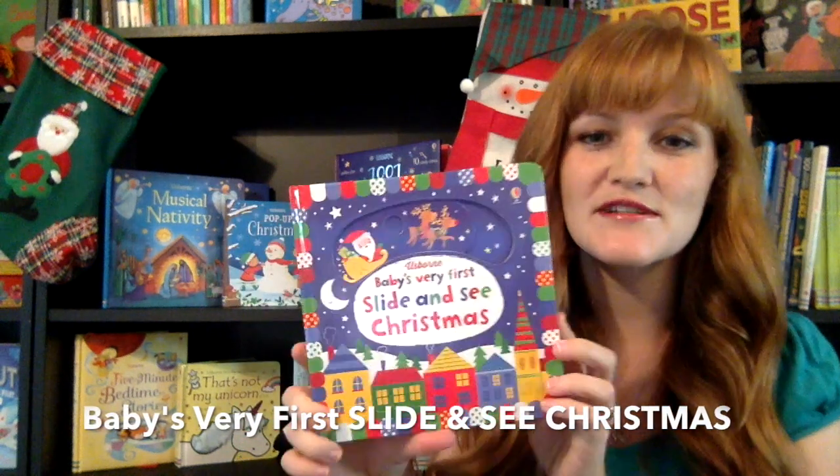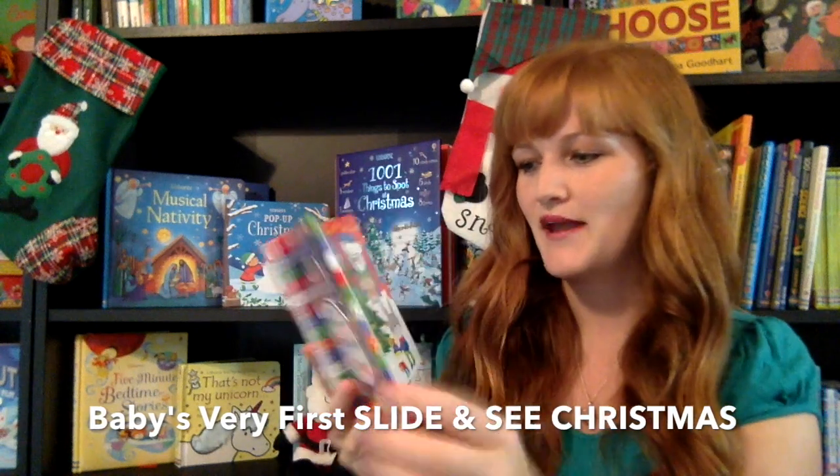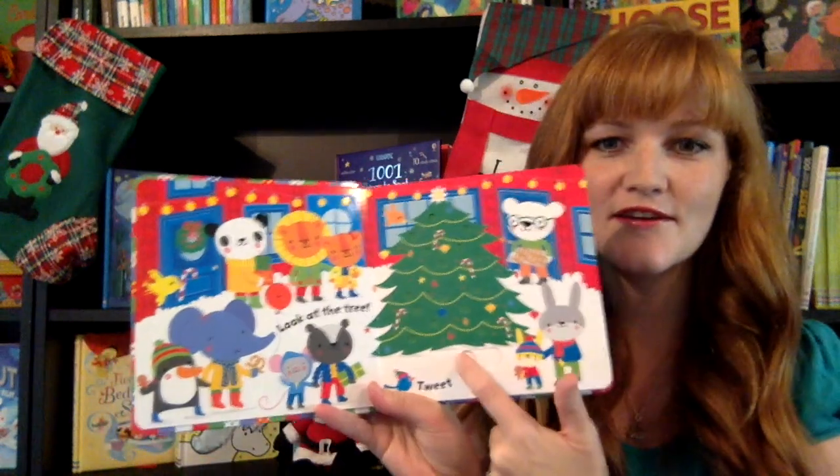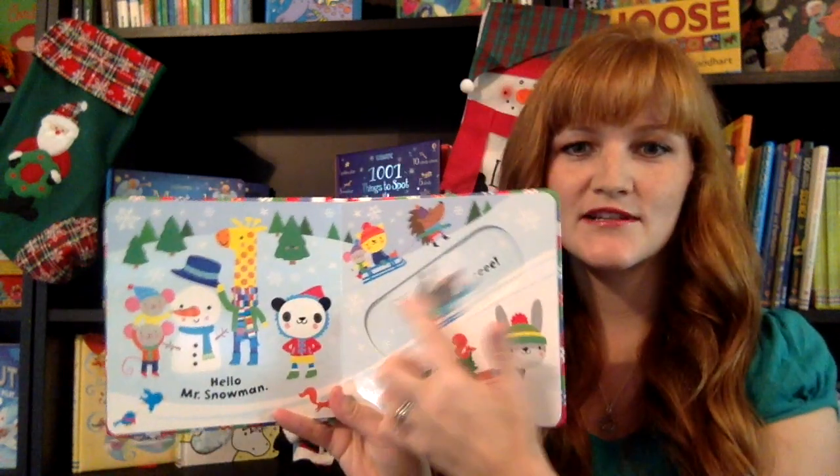We're going to start with a great one for the babies in your life. This comes from our Slide and See series. These are double-boarded books, and on every single page there's something that the little fingers can move and see. So you see here, they get to light up the tree. They're full of bright, colorful illustrations.